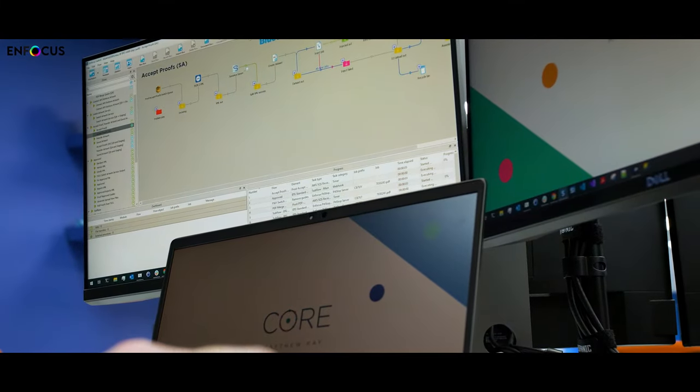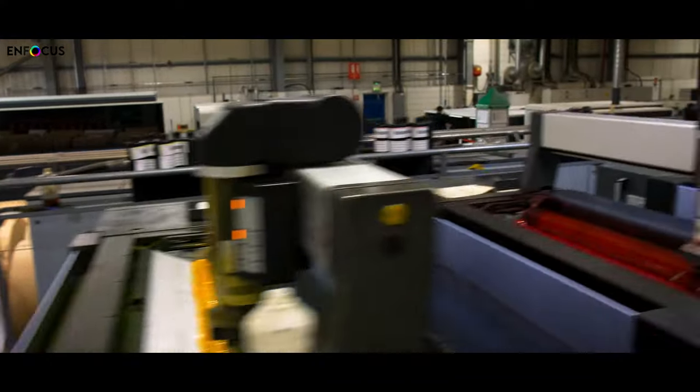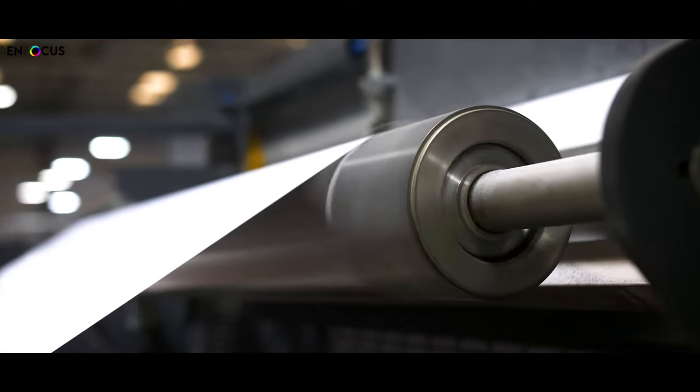Switch essentially handles automation throughout the whole business. It started in our studio departments and it grew from there, so we extended it to handle more of our production department, automating our production departments, and then it grew beyond that into other parts of the business as well. It was pretty trial and error.